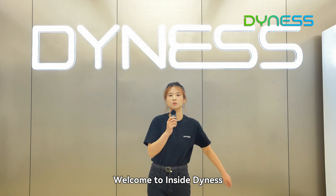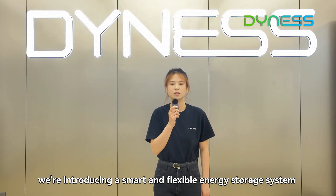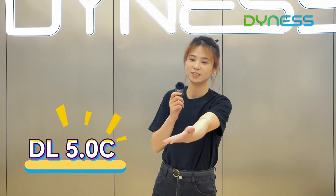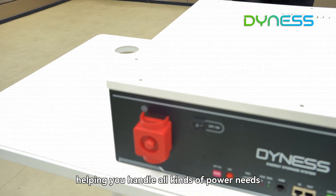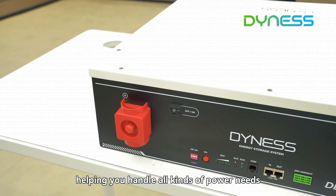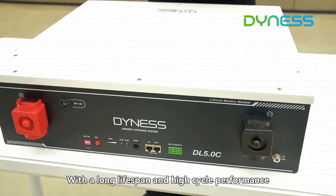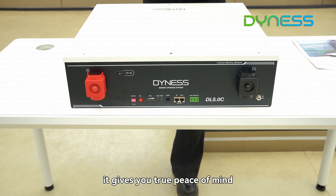Hi everyone, welcome to InsideDenis. Today, we are introducing a smart and flexible energy storage system, the Denis DL5.0C, especially designed for residential and small commercial applications, helping you handle all kinds of power needs, especially as your home energy demands grow. With a long lifespan and high cycle performance, it gives you true peace of mind.